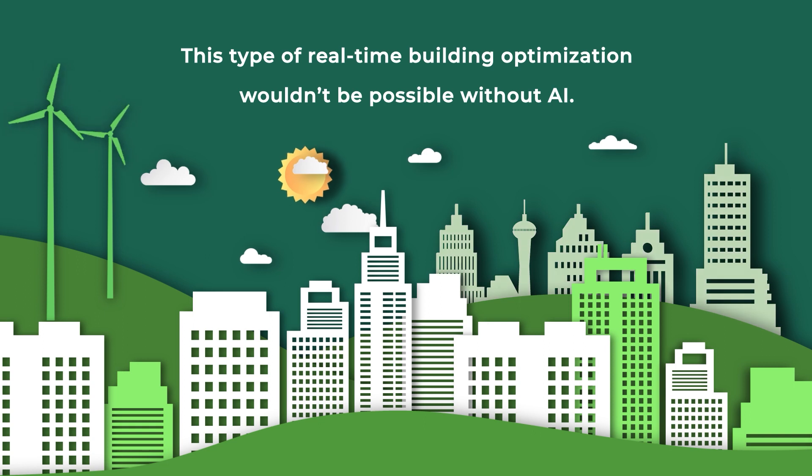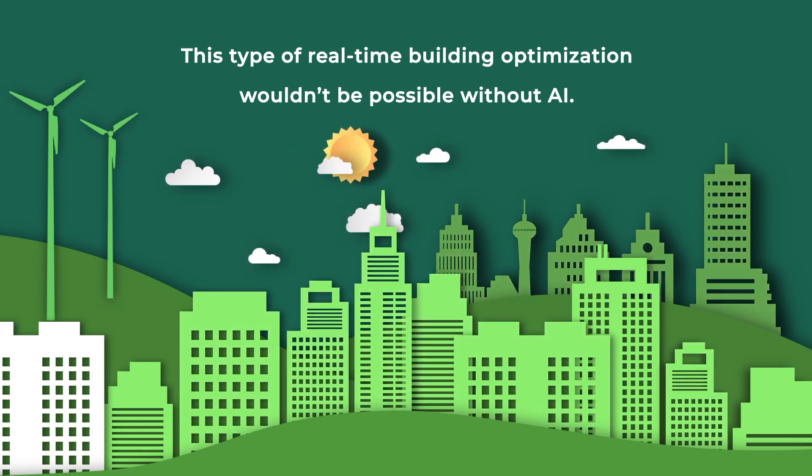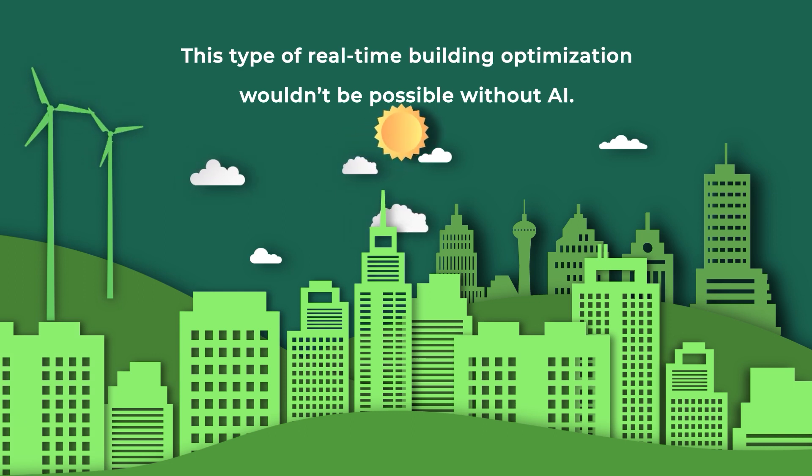This type of autonomous control is ushering in a greener future for our buildings — one that's better for operating costs, the tenant experience, and the environment.